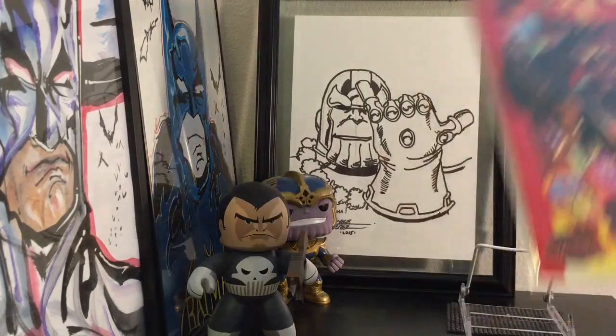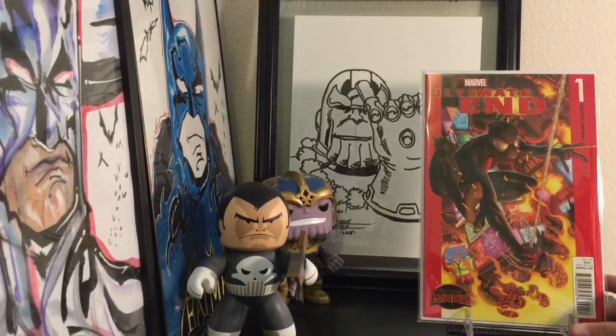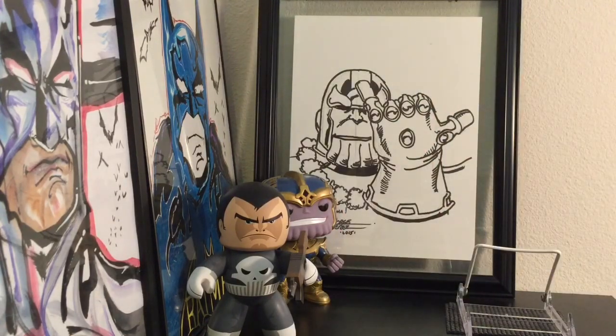I found Ultimate End number one. It's definitely got that Ultimate Spider-Man feel to it. I think this variant was done by Bagley. I got this one cheap — it's like a five dollar book with shipping, maybe a dollar or two all day. But I just thought it was a great cover — love the fire, love Miles Morales. There's so much chaos going on, just a great cover to have.